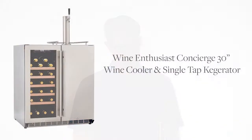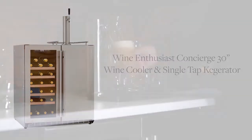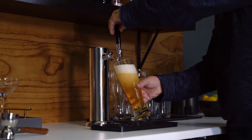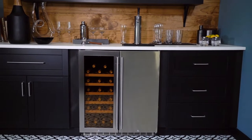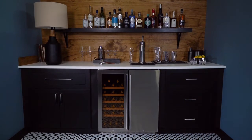Hi, I'm Marshall Tilden with The Wine Enthusiast, here to introduce our brand new revolutionary one-of-a-kind product, the Concierge Wine Cooler and Kegerator. Now you can enjoy your favorite craft beers on tap, as well as your favorite bottles of wine, with this sleek and simplified design of our stainless steel Concierge Wine Cooler and Kegerator.